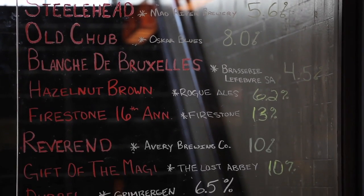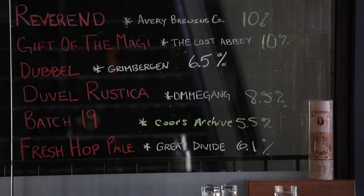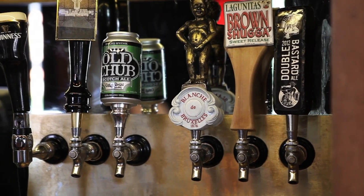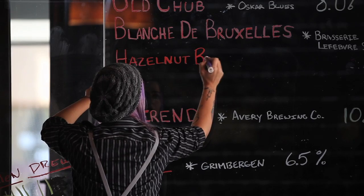We carry craft beers from Belgium to Japan and we're constantly rotating the tap handles. We get small batches so we can constantly introduce people to new and exciting beers. We also have a hundred different types of bottled beers from Belgium, Germany, and everywhere.